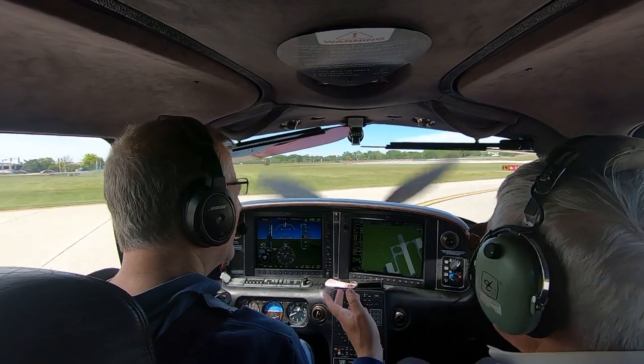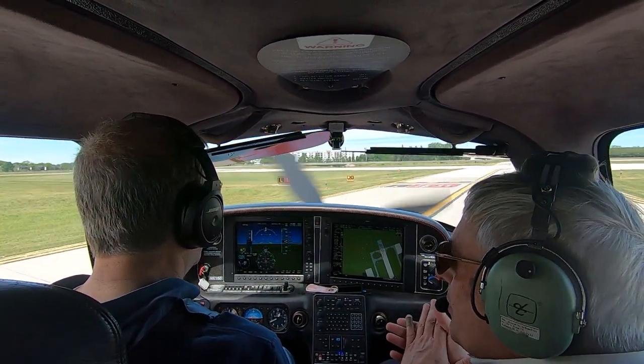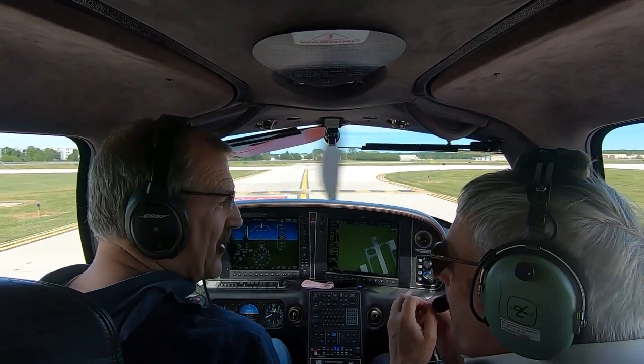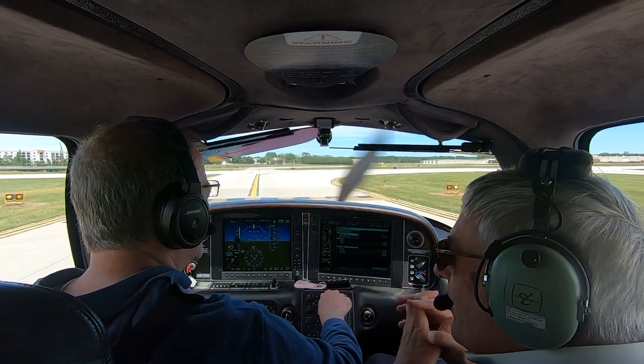Last week we learned about soft field takeoffs and lazy eights. This week Bob showed me steep turns, which is a 50-degree bank in each direction, a maneuver called the Chandelle, and he even threw in an engine-out emergency.